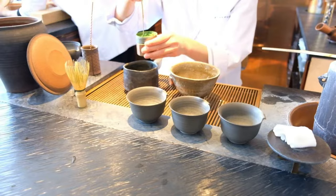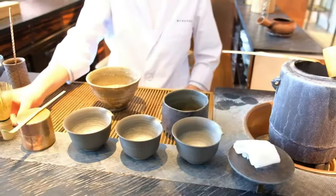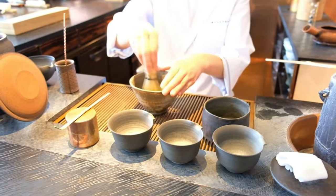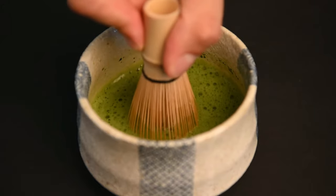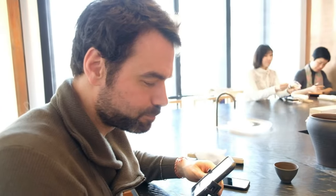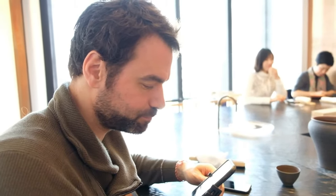Finally, we come to the much anticipated matcha course. This is a powdered green tea, so instead of using a teapot, the tea master will use a bowl and a whisk made out of a single piece of bamboo. The tea whisk is carefully carved so that the small bristles can move through the water quickly and aerate the tea. With the right technique, this creates a nice foam on top of the matcha and gives it a smoother taste and texture. The matcha has the aroma of fresh cut grass, very light, with a little bit of astringency — more of a lighter, fresher summer matcha.